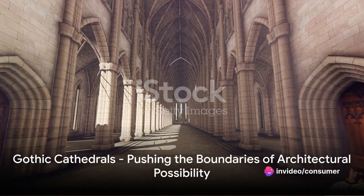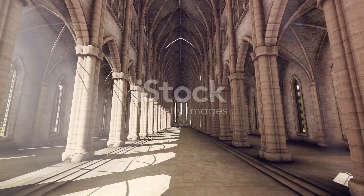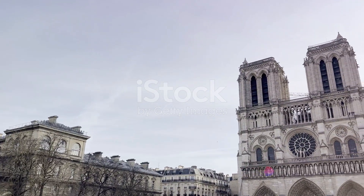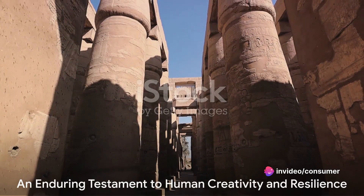Finally, we reach the medieval period, where the towering Gothic cathedrals, with their flying buttresses and ribbed vaults, transformed the skyline of Europe. These structures, like the Notre Dame Cathedral in Paris, pushed the boundaries of what was architecturally possible, reaching new heights of technical achievement.